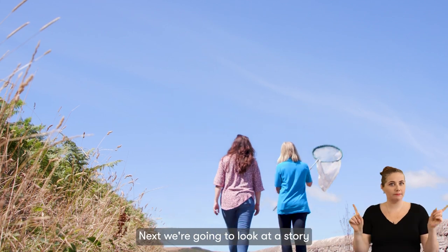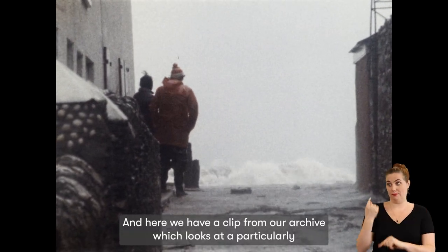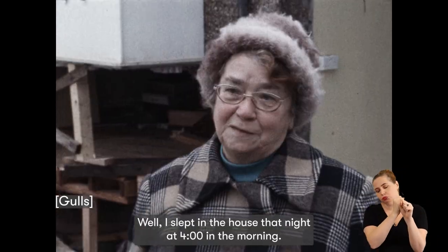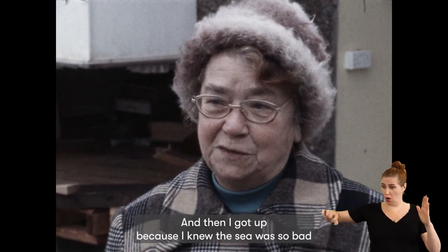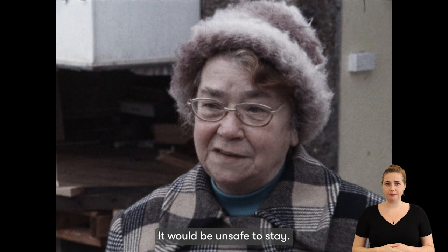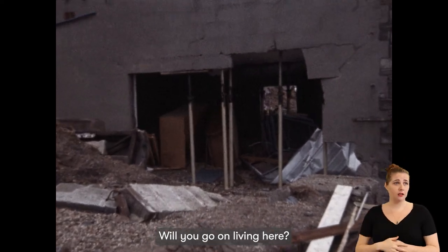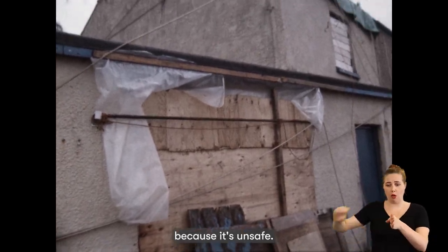Next, we're going to look at a story that focuses on the nearby village of Bee Sands. Here we have a clip from our archive which looks at a particularly violent storm in 1969. I slept in the house that night till four o'clock in the morning, and then I got up because the sea was so bad bashing against the house that if something was happening, it would be unsafe to stay. How frightened were you? I was terribly frightened. Will you go on living here? I would like to, but I can't — not if we don't get a sea wall — because it's unsafe.